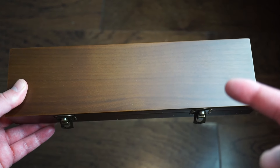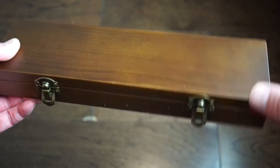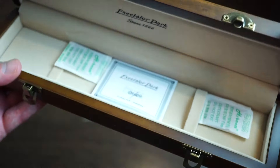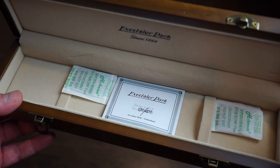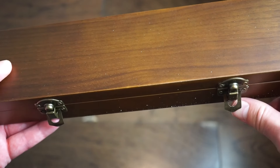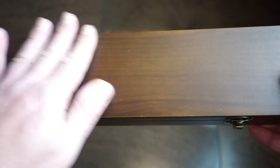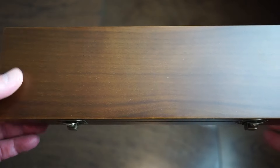If you purchase one of these Excelsior Park watches, you'll get it in a nice wood box with two little flip-ups. Inside you get your Excelsior Park booklet — since 1866 — and a warranty card good for two years. The box has nice little latches and closes up well, definitely good for storing the watch.